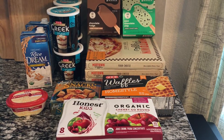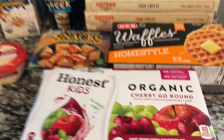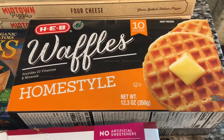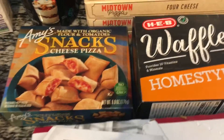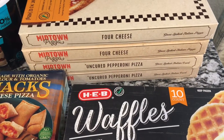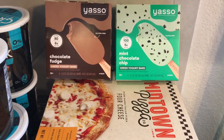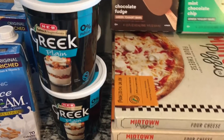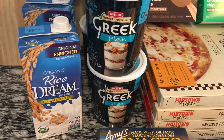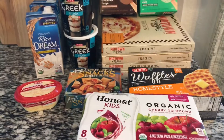We also have some Honest brand juice, which we won't put in the freezer, but most of the rest will go in the freezer. We have some frozen waffles, some cheese bites, and four more frozen pizzas — HEB had those pizzas on sale. We got two of the ice pops in the Yasso brand, four canisters of yogurt which will also freeze, rice milks that are shelf stable so we'll put those on a shelf, and some butter as well.